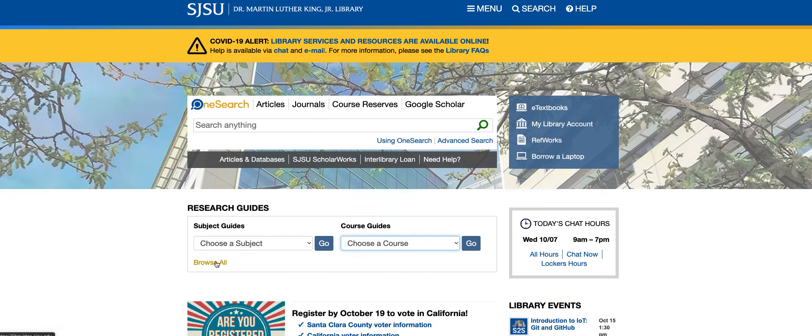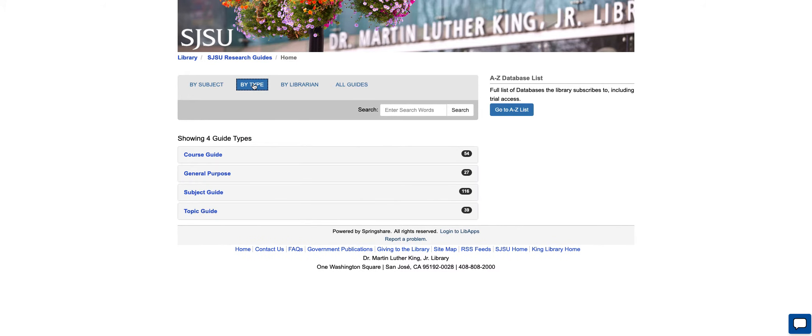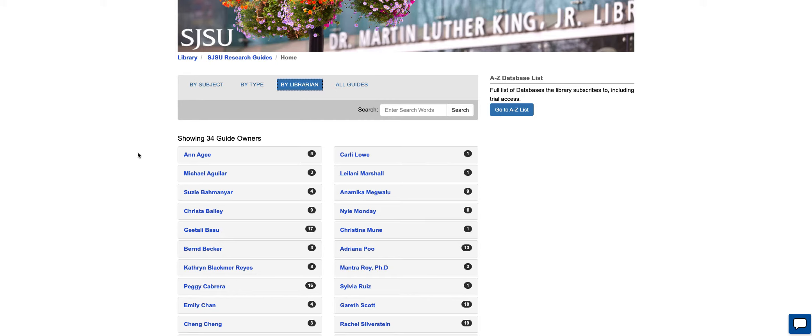If you choose Browse All, that will take you over here, and then you have your 80 subjects. You can narrow it down by type, and there are four types with the number of guides shown on the right. There's also an interesting option to browse by librarian, so if you know somebody who's made a guide, you can look for it this way.